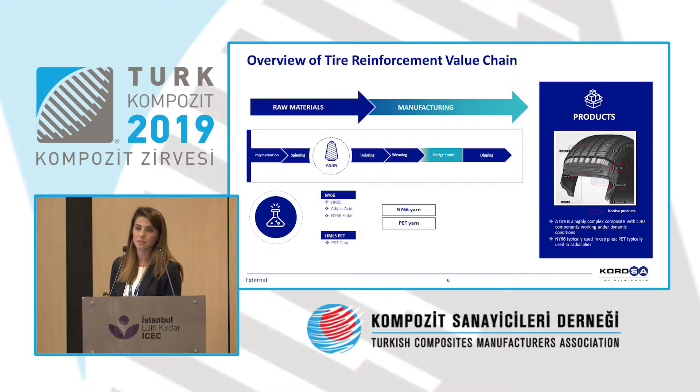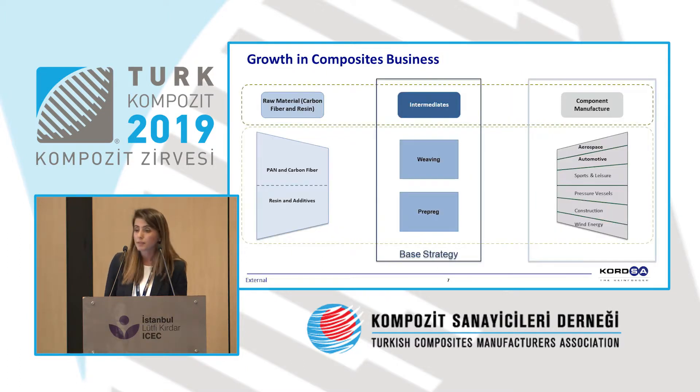What we earn as competence in our other business lines is paving the way for the composite business line. As yarn, we are producing our own raw materials — starting from polymerization, we produce yarn through spinning, twisting, weaving, and chemical phases including dipping. We produce nylon 66 and polyester PET yarn, and we are the market leader in these two fields. For 45 years, Corsa has been actively operating in yarn and weaving.